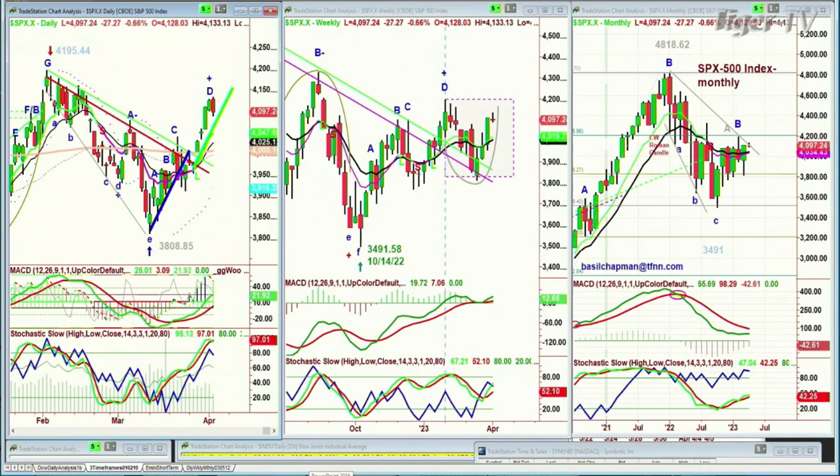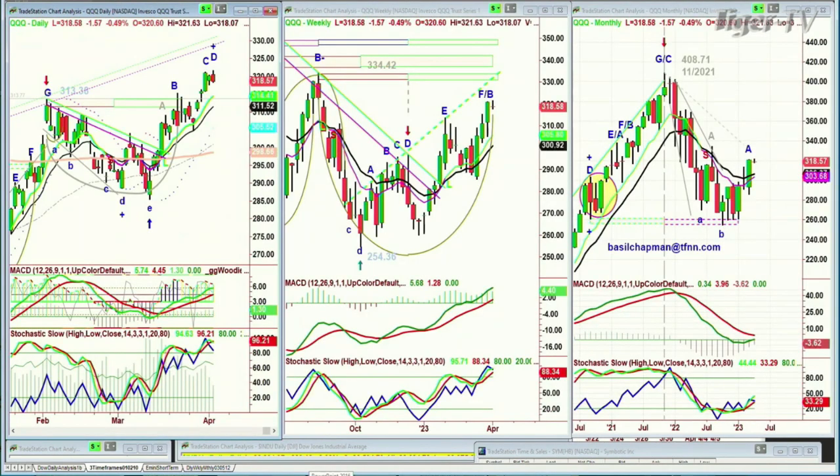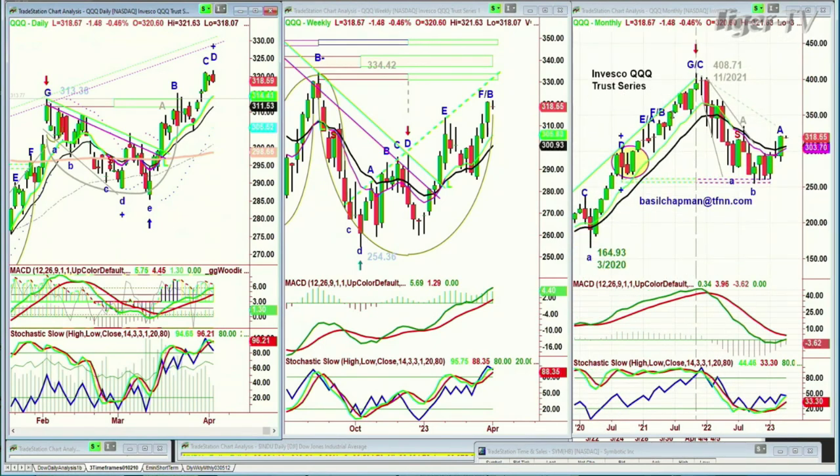Then we get to the QQQ — the NDX 100 trading vehicle, the Invesco QQQ Trust Series. Looking at the monthly chart, it's actually a little bit better. It's making a nice arch formation, but it's just bumping into resistance. In the weekly chart, it today made leg D. So I would say to subscribers, we want to be a little careful. We're not going to add. We've had some very nice positions, and we've taken a little bit off to take profits.